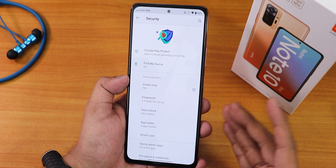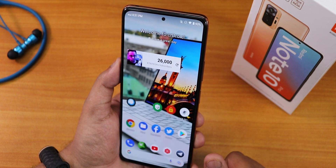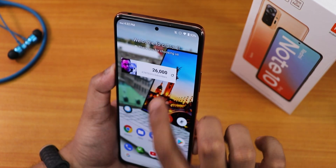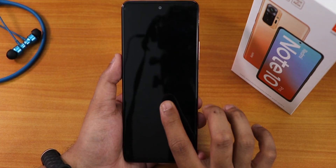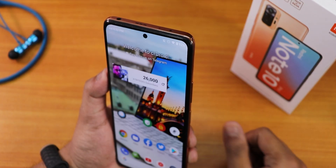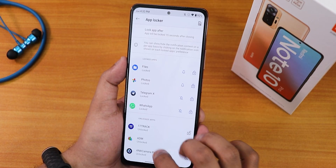I've already set up face unlock. You double tap on the always-on display and it detects your face right away. If you point the device toward your face it unlocks immediately — the face unlock speed is amazing, no issues whatsoever.